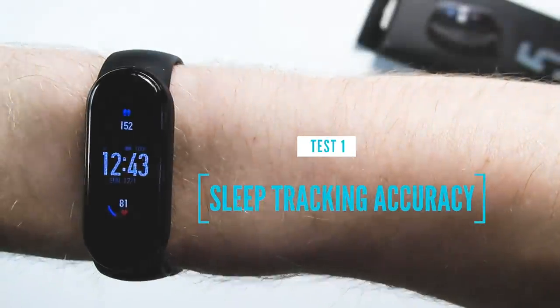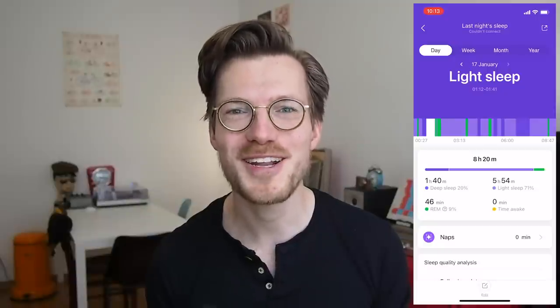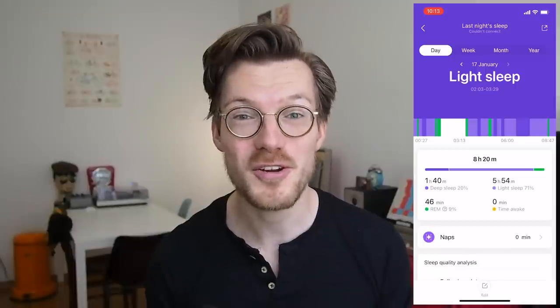Now let's start with the sleep tracking. Sleep tracking has been updated compared to the previous models, and the Mi Band 5 can now track REM sleep in addition to deep sleep and light sleep. It can also track your naps during the day. The question is: how accurate are these sleep stage predictions?